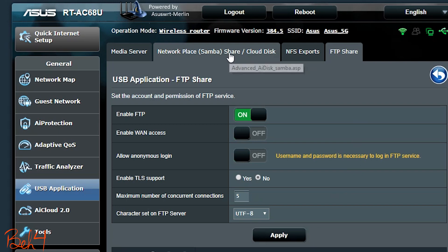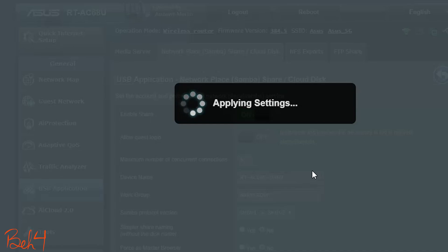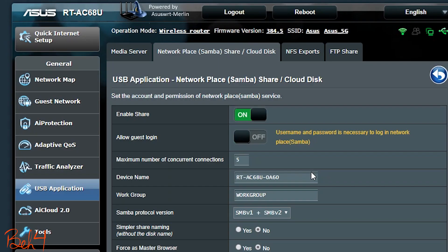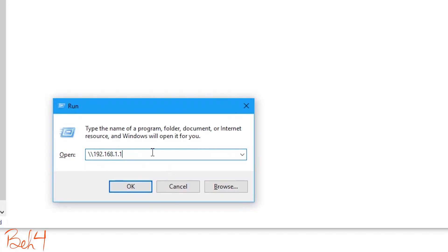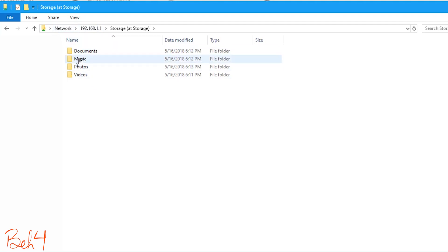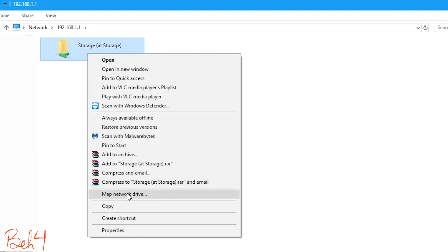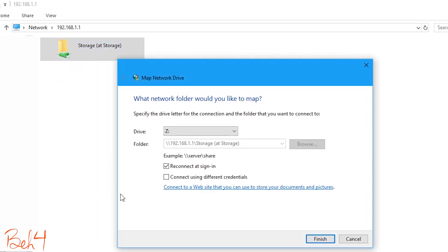I'm also going to enable Network Place Samba. This will allow me to access the files in the Windows File Explorer, which is much more convenient than using an FTP client software. I can also map a network drive, which is going to make everything even easier.